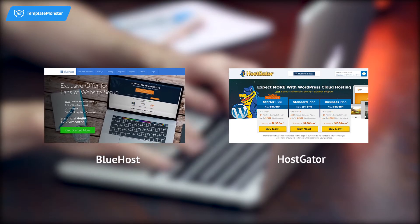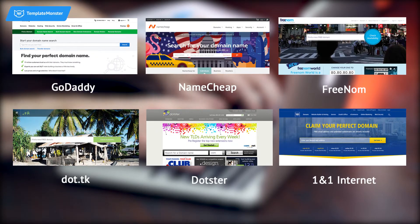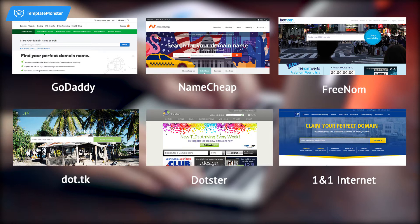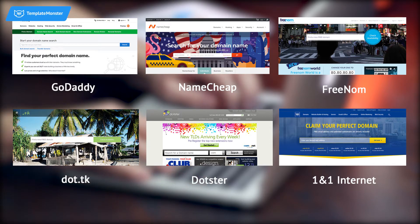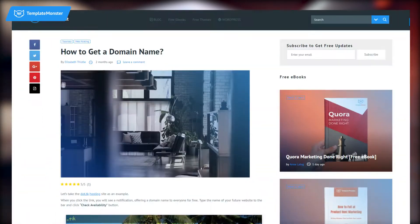You can get one for free upon purchasing a hosting plan from such services as Bluehost or Hostinger. You can also register a domain name using one of the following services. Some of them provide free domain names. You can find the links to all of them in the description under this video.